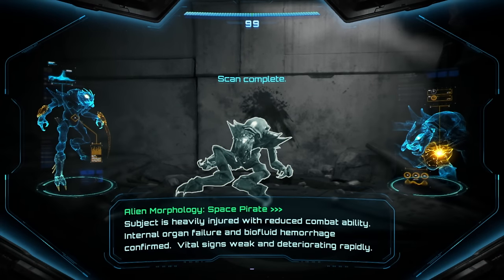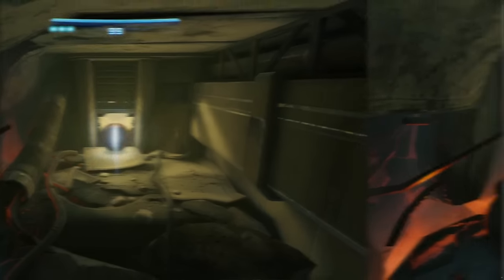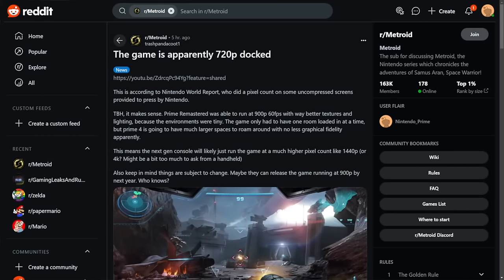According to Nintendo World Report — loaded up here on Reddit — it looks like the game is going to be 720p docked. Some people might be upset because Metroid Prime Remaster was 900p, but that was with much smaller environments and less going on. So 720p docked could make sense. What it'll be in handheld, who knows — I hope it's not lower than 480p.